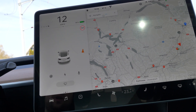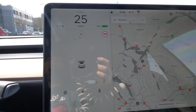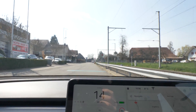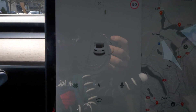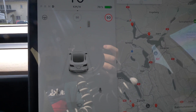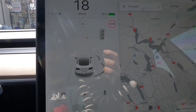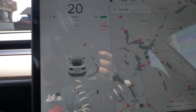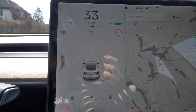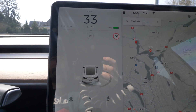Let me show you something else — you can see the stop sign up there. Look at that — it recognized that stop sign right there on screen. That's pretty cool. It also detects people on bikes and motorcycles and all that stuff.